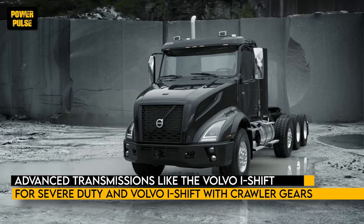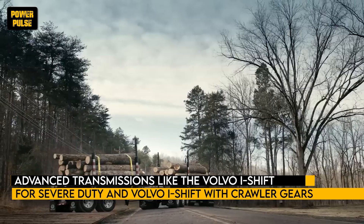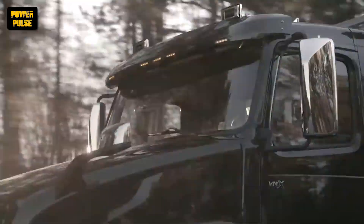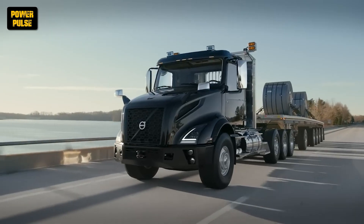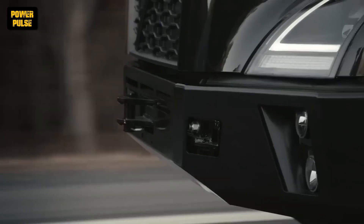Equipped with advanced transmissions like the Volvo I-Shift for severe duty and Volvo I-Shift with crawler gears, as well as Eaton 13 and 18-speed Fuller RTLO options, the VNX delivers smooth, efficient, and precise operation. With its power, versatility, and reliability, the Volvo VNX is one of the best trucks for transporting heavy loads in local hauling operations.